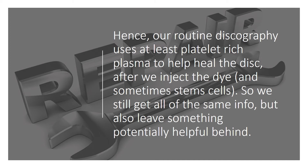Hence, our routine discography uses at least platelet-rich plasma to help heal the disc after we inject the dye, and sometimes stem cells. So we still get all the same diagnostic information, but we also leave something potentially helpful behind.